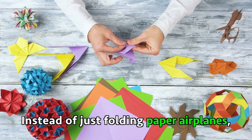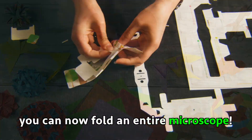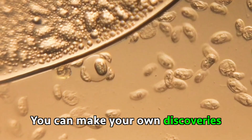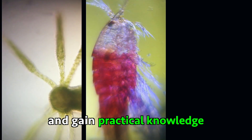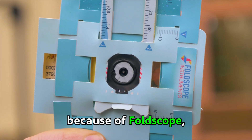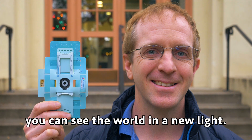Instead of just folding paper airplanes, you can now fold an entire microscope. You can make your own discoveries and gain practical knowledge, no matter where you are. Because of Foldscope, you can see the world in a new light.